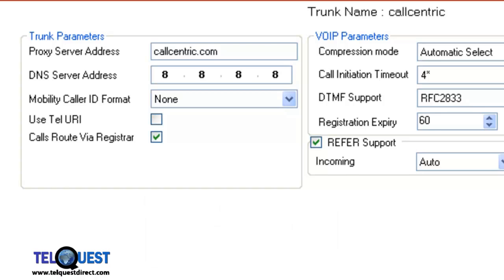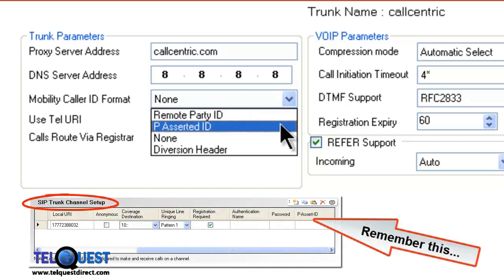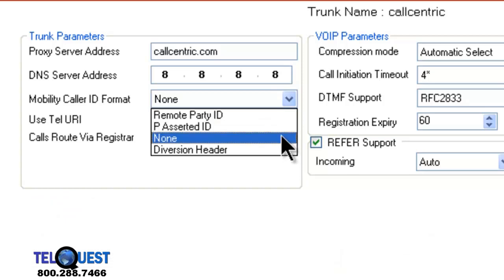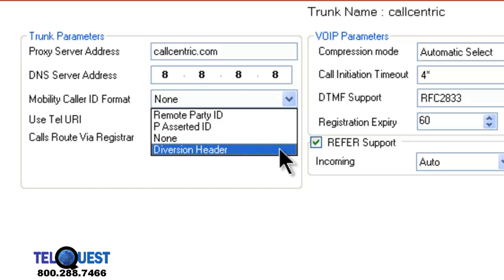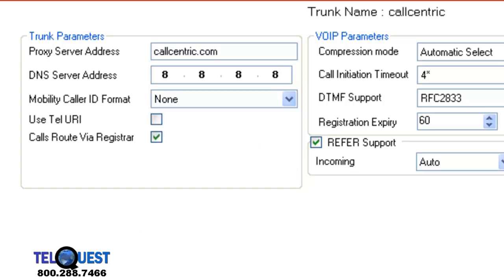I'm going to show you the options available. When we click on the drop-down, we see remote party ID, which is almost always what you want — the person calling your office is the remote party. P-asserted ID could show your extension number or information you set up in the KSU rather than showing the outside party. None, which means it's not available, and diversion header — that's a different area in the SIP message that could be used to include this information. If your SIP service provider allows you to modify the outgoing caller ID, determine which method they're using and it will work. If you're not sure, ask them if they allow modification, then go through these settings and make a few test phone calls to find out which one works. At this point, we're going to leave it set to none.